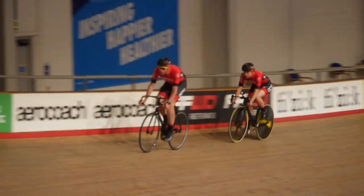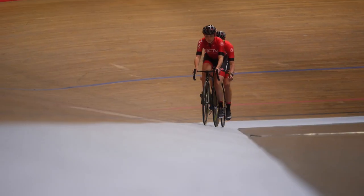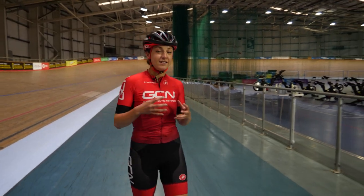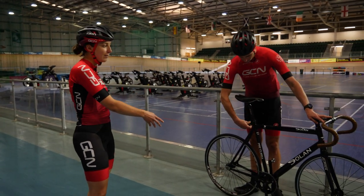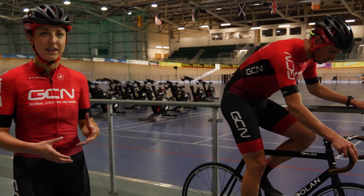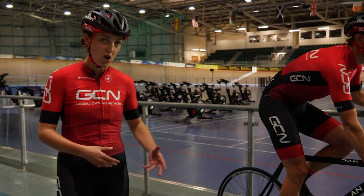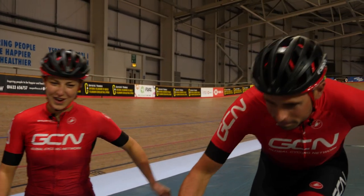Once you've arrived at the velodrome, the coach will talk you through step-by-step what you're going to be doing in the session, but the trickiest bit will be getting on and off the track. First up, you're going to want to make sure your bike is set up correctly — get your right pedals on, get your saddle height right, and make sure you can reach the bars. After you've got everything set up, it's worth having a little ride around in the track center to get used to how to come to a stop on the bike. Once you're comfortable, it's time to hit the track.